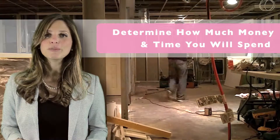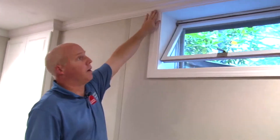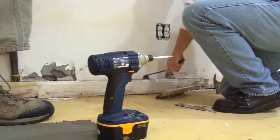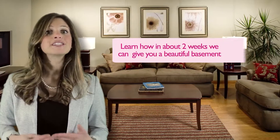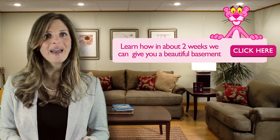Step three: determine your budget and consider time. First, you want to know how much your new basement will cost. It's helpful to talk to a certified design consultant — they can even show you ways to save money. Secondly, you want to know how long the project will take. For instance, typical drywall installations can take up to two months and require multiple contractors in and out of your home. Learn a simple way to get it done in about two weeks with virtually no mess.